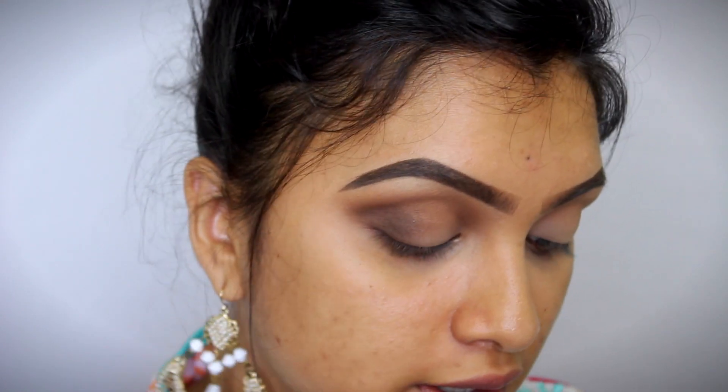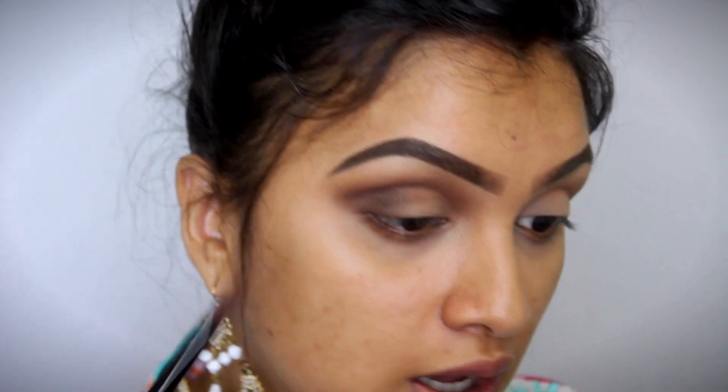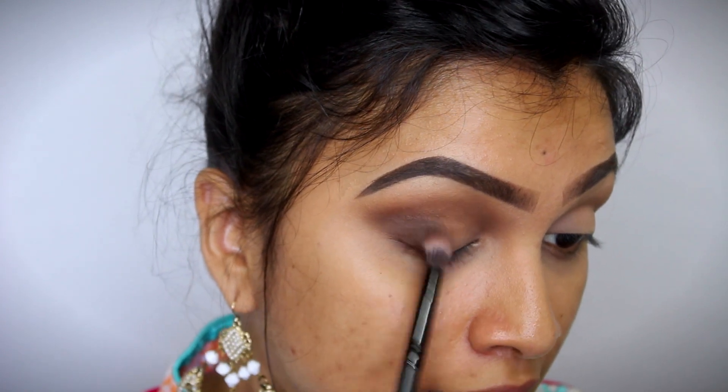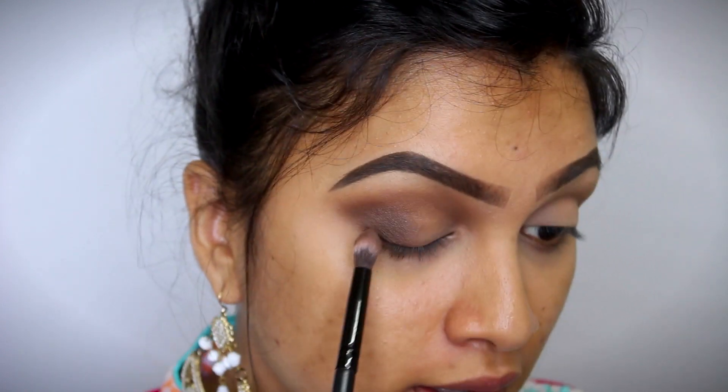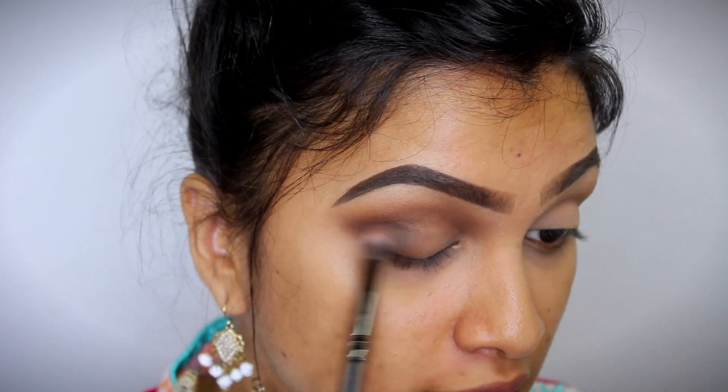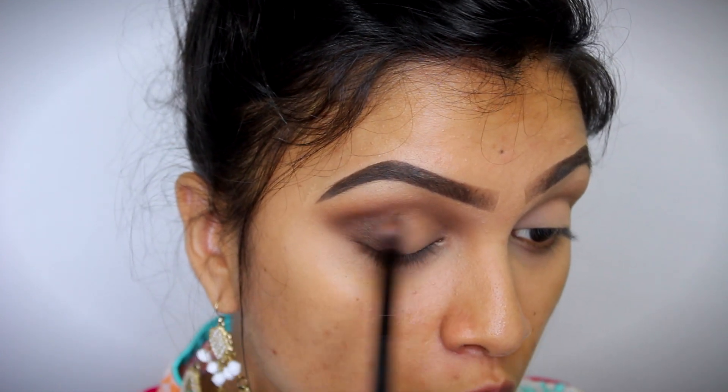Once you've blended it out, the intensity becomes lesser — again start packing the product a little by little. Blend, pack, blend, pack. That is the process we are going to repeat. And once you're happy with the intensity, you can stop and move on to the next shade.